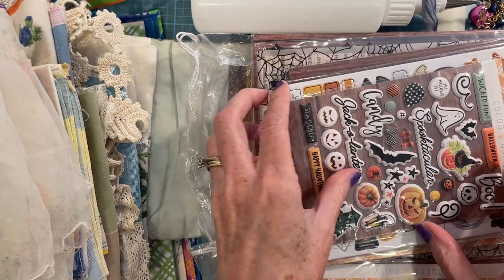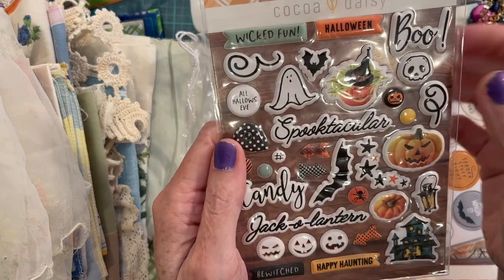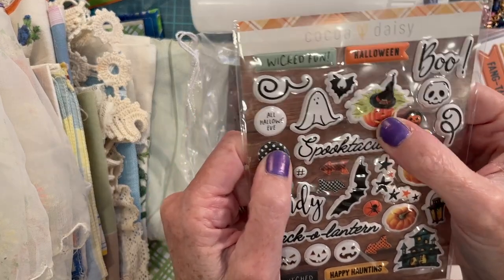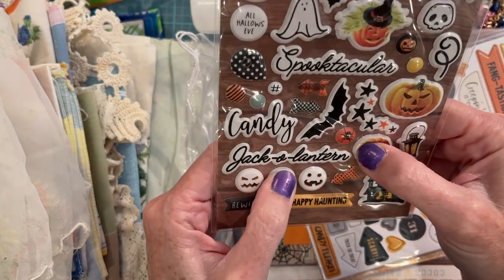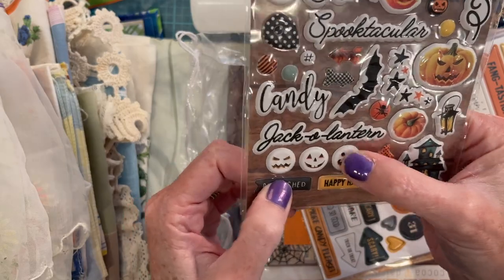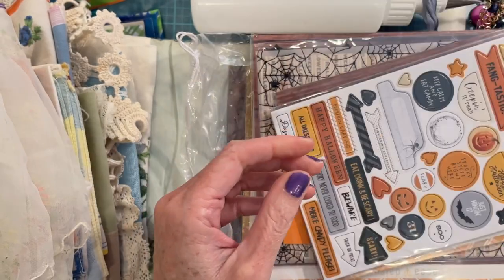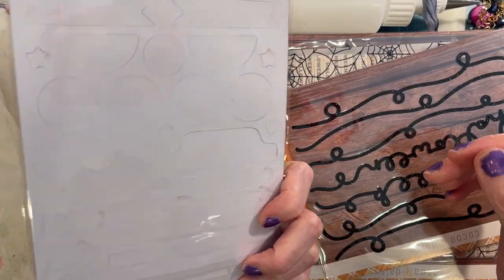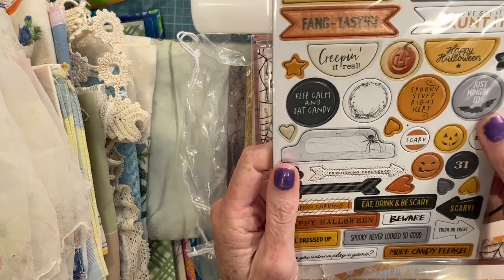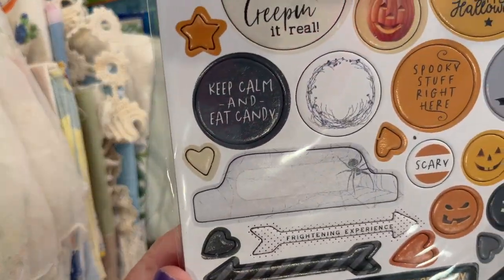This is making me think about fall journals already. These are puffy stickers — I used to love puffy stickers when I was a kid! Oh my goodness, that was my favorite kind to put in my little albums. I love them. These look like thickers, or they might just be the little cardboard punch-outs. They're so cute — 'Keep Calm and Eat Candy.'